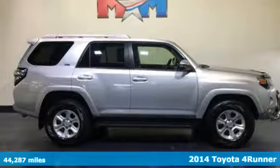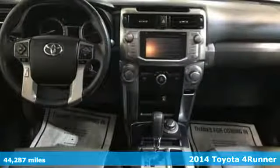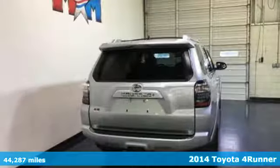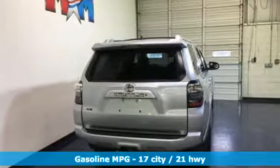Here's a 2014 Toyota 4Runner. It was built to give you peace of mind so you can revel in the peace of nature. You'll look forward to every drive with features like these.